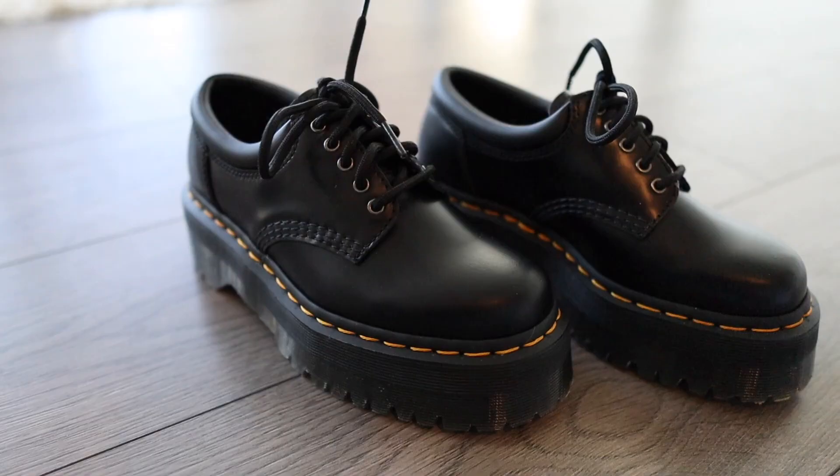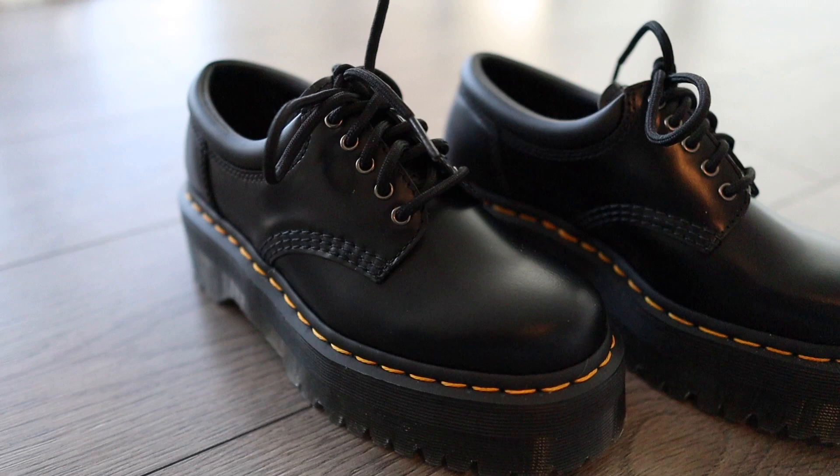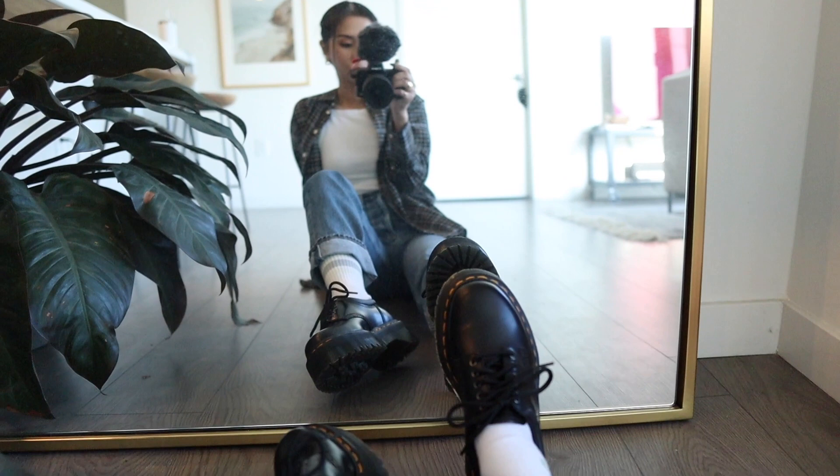I'm so excited to be back with another Doc Martens video! This is the 8053 platform Doc Martens, and I have been waiting for these. I've been stalking their website every single day to check if they have any in stock, and they've been sold out everywhere — every retailer. I think the only size they have left is a size 12, so if you're a size 12, you're in luck.